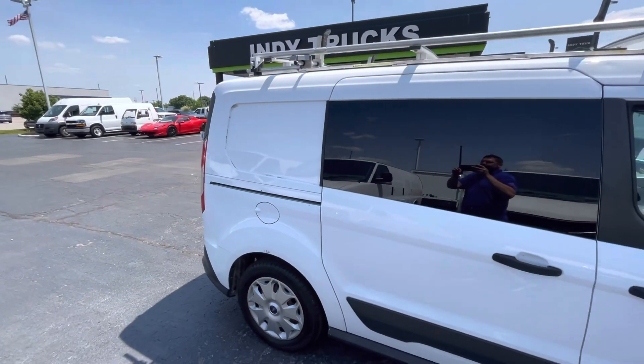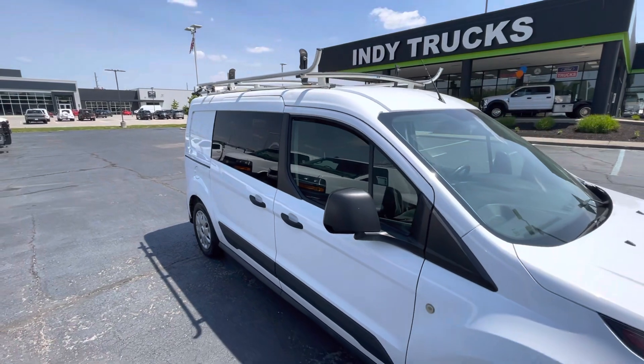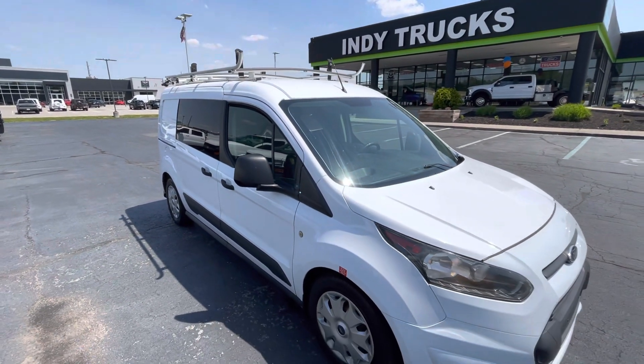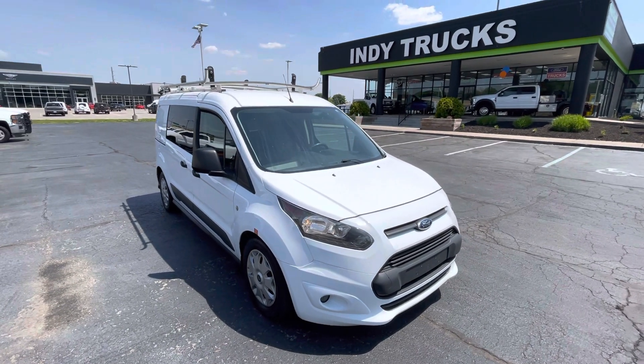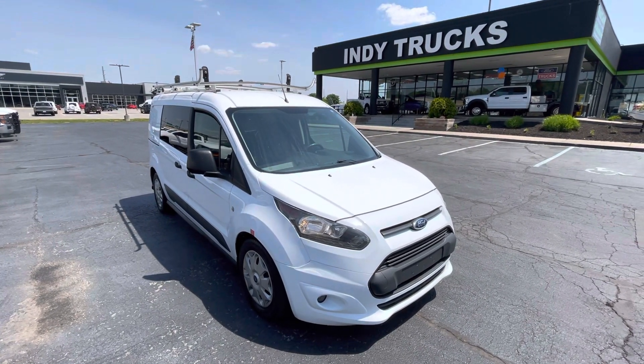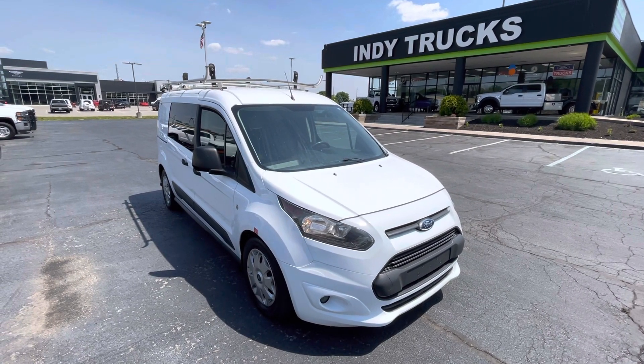This thing is fully ready to work for you — get you out there, make you some money. All you got to do is come on in, sign a few papers and it's all yours. We are Indiana's premier commercial vehicle dealership. Give us a call today: 317-218-3613. We'll talk to you soon.